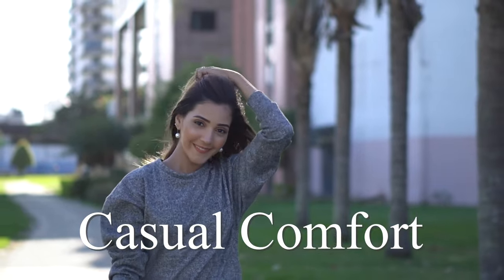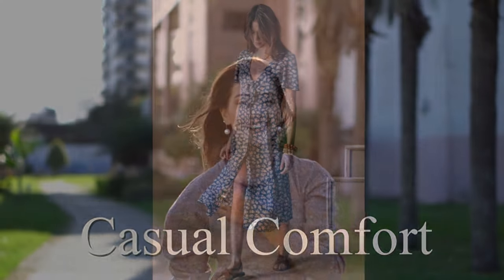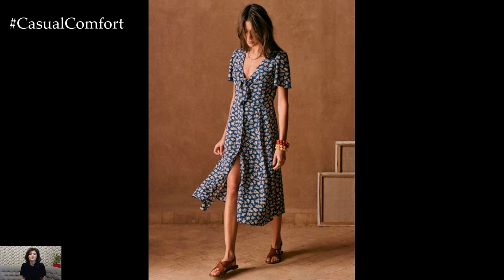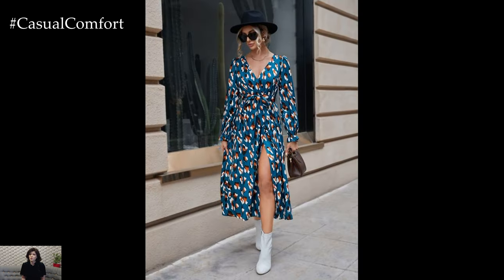Welcome to the Casual Comfort Channel where you will learn a lot of interesting and useful things for yourself. As winter retreats and the first whispers of spring dance through the air, a fresh sense of vitality fills the world.